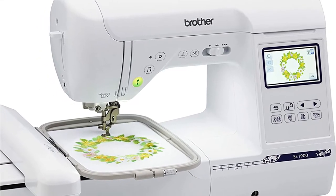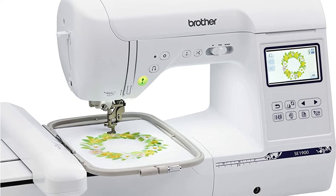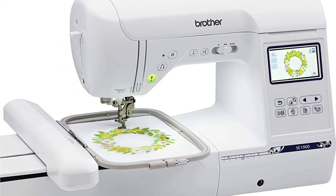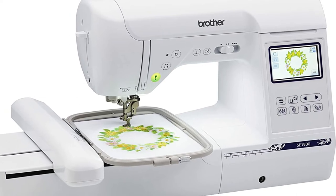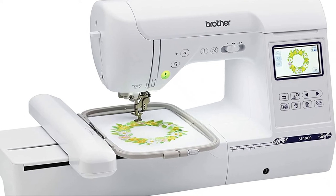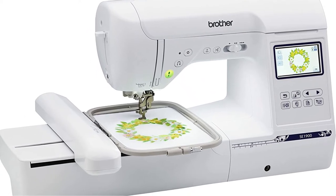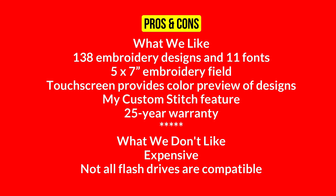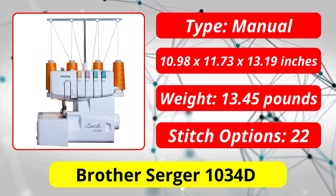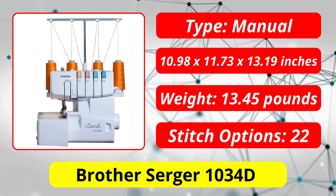The eight presser feet include options for buttonholes, zippers, overcasting, blind stitching, monogramming, and more. You can even create your own custom stitches. The machine includes an automatic needle threader and a knee lifter to keep your hands free while sewing. One quirk to be aware of is that the machine doesn't work with certain flash drives, so you may need to reformat them. Once you find a compatible device, you shouldn't have any problems.